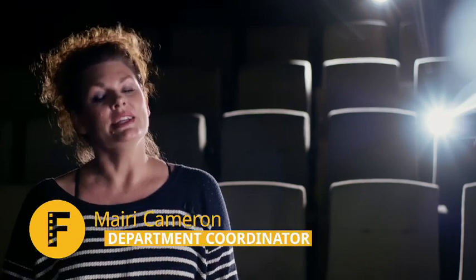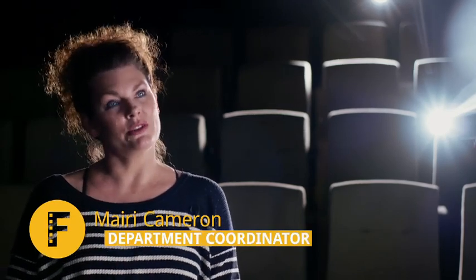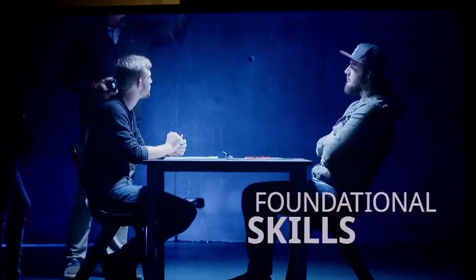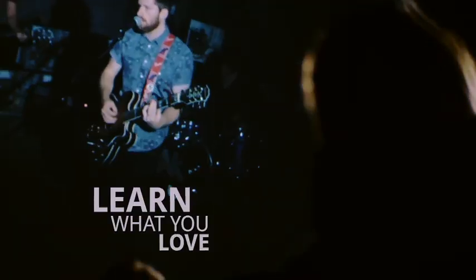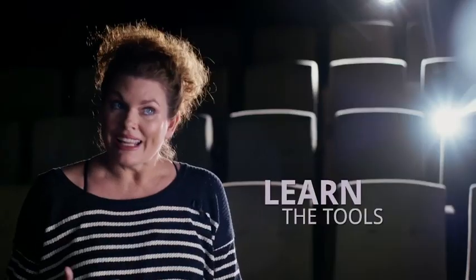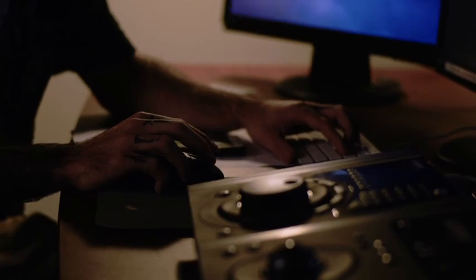We have three stages of learning at SAE. Stage one is trimester one and two, where the students are gathering the foundational filmmaking and screen production skills. They will be doing classes such as screenwriting, intro to cinematography, and fundamental editing using our AVID software.